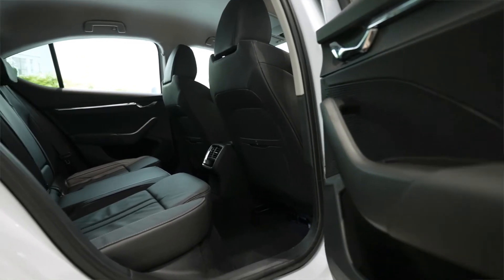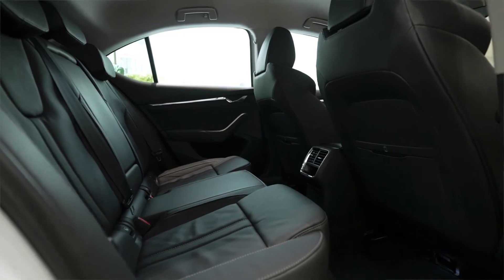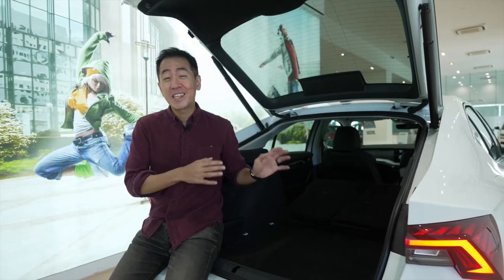Before you do all that though, make sure you at least spend some time in the back seat to feel how enormous it is back there. And if this still isn't enough space for you, there's always the Octavia Kombi, which is a station wagon.